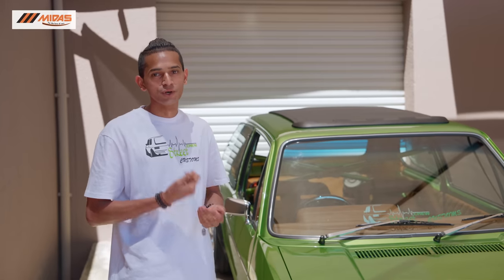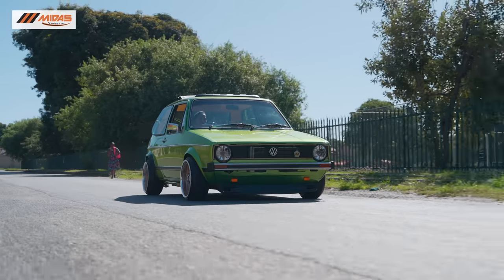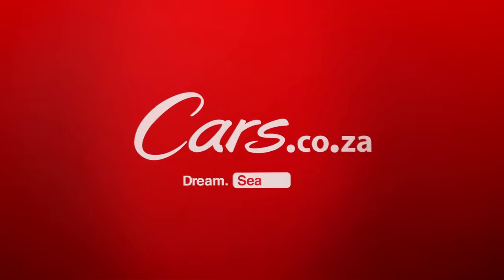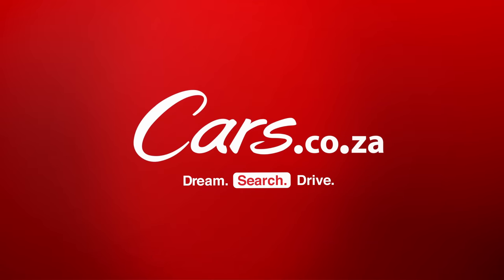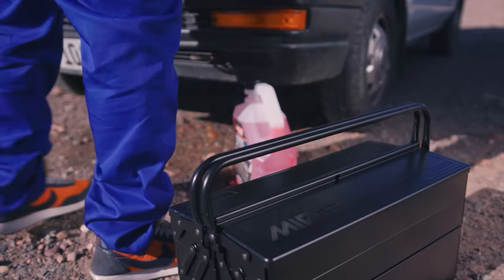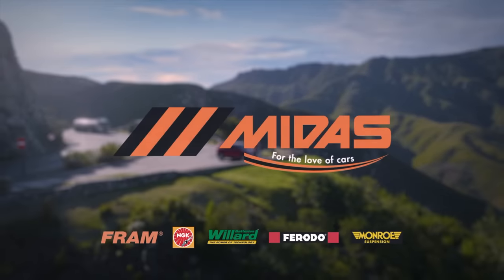If you do not own a Mark 1, you don't know life. Dream. Search. Drive. Cars.co.za — keep your adventure alive, because when it comes to finding the right part at the right price, there's just no place like Midas, for the love of cars.